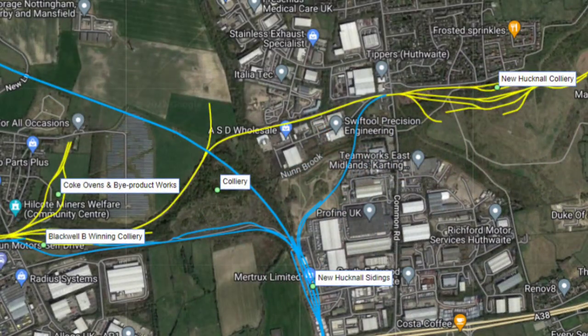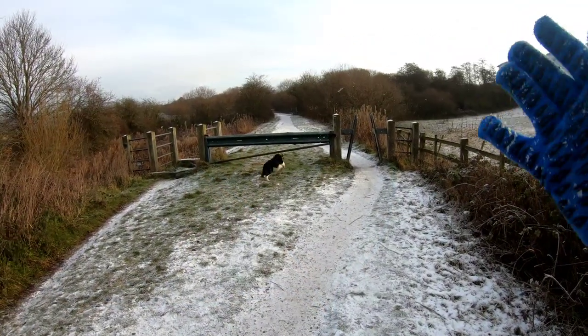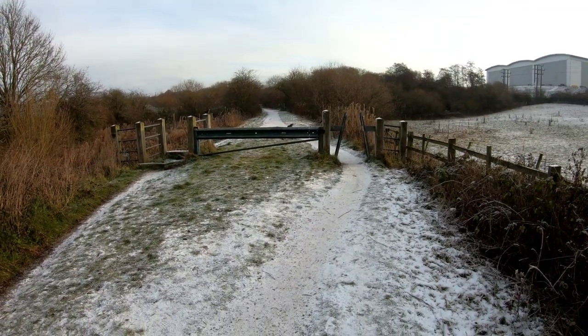Here's a wider map — I'm hoping somebody watching this video might be able to confirm the questions we've got around this. I'm not sure when the line from New Hucknall sidings to Blackwell B Winning colliery was installed — it's not on any earlier maps. There is that direct line from B Winning colliery into New Hucknall colliery, but we've got accounts from drivers that they never actually used this direct line. Instead they would go into the New Hucknall sidings and then reverse, or go to the end of the train, to go into the New Hucknall colliery. If anyone does know the answer to these mysteries, do leave me a comment.